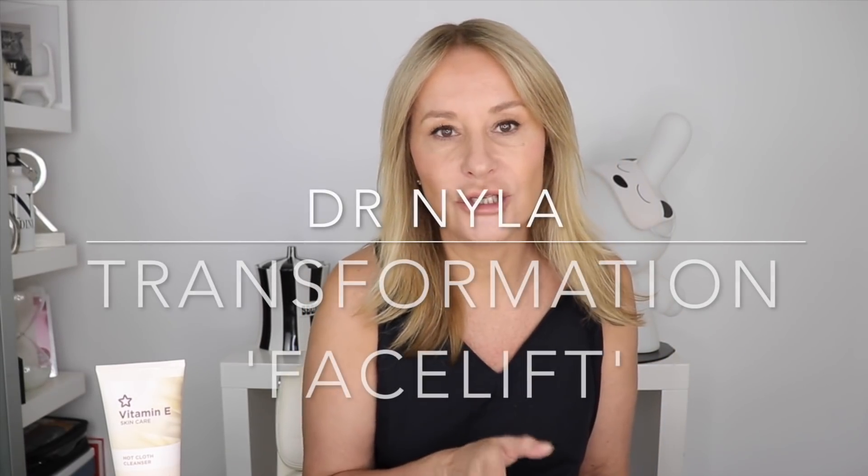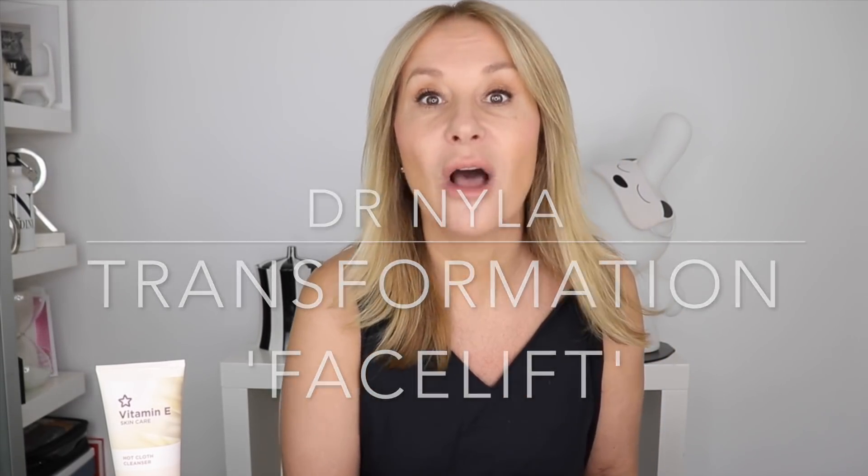Dr. Nyla is really the hottest up-and-coming aesthetic doctor in the UK. She's got a clinic up in Alderley Edge where I've done some filming, and also a clinic in Harley Street. I went to see her because I wanted to firm things up. She said to me, 'What you need is my unique combination of radio frequency and ultrasound.' Now, I'm not particularly a fan of ultrasound, and I thought radio frequency was okay but overpriced and didn't really work before. This combination was incredible.